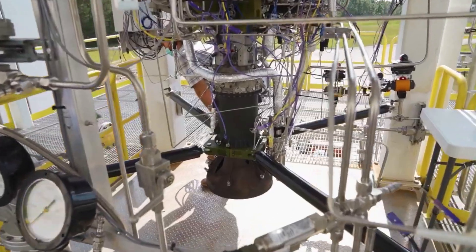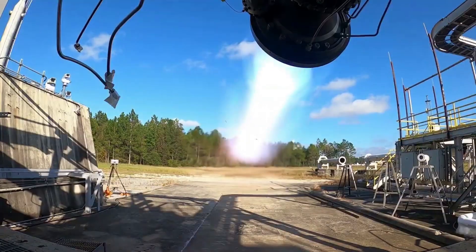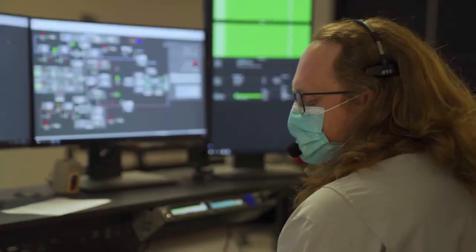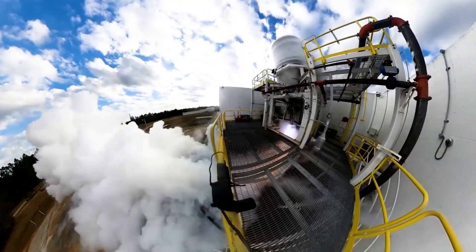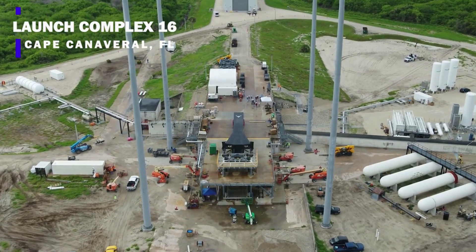In terms of this first launch of Terran 1, Relativity has scheduled a mission called GLHF, or Good Luck Have Fun, from Launch Complex 16 (LC16) at Cape Canaveral in summer 2022. With it being the end of summer, it's clear that it will take more time before the launch happens.